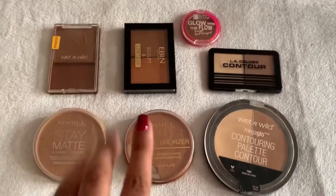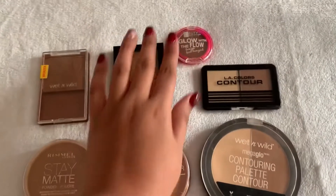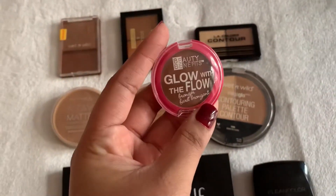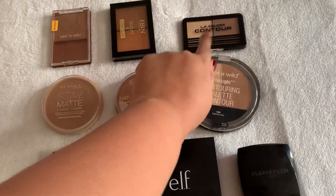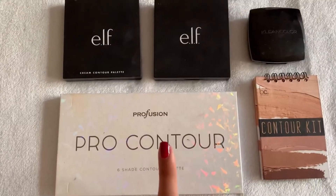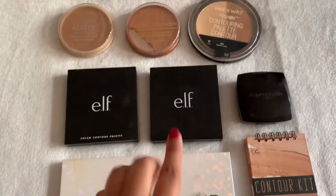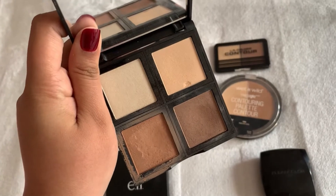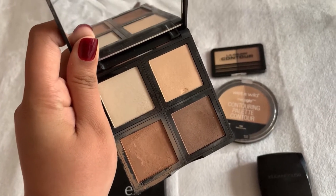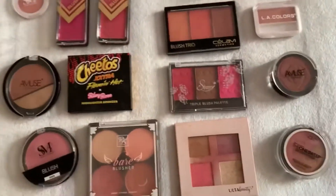Here are all my contour palettes - one is cream, one is regular. A contour I haven't used in a while is definitely this one from the Dollar Tree, so we're going to use it today. For setting my under eyes, I have a few options, but one I haven't really touched is the ELF one - you can see I haven't touched it in a while - so we'll use this to set the under eyes.